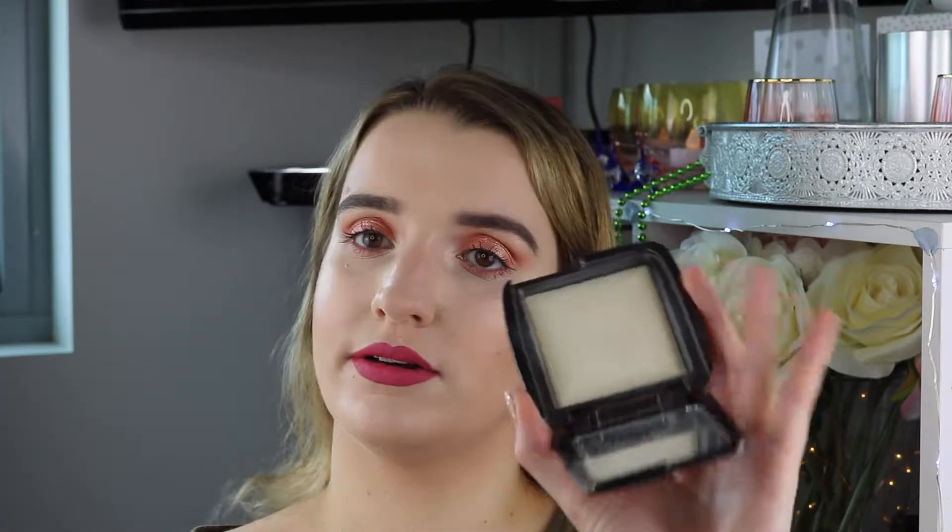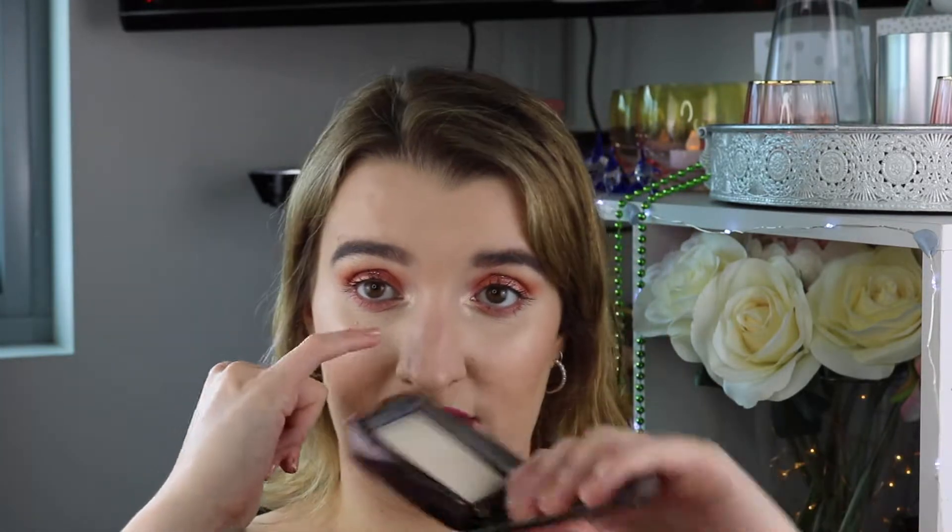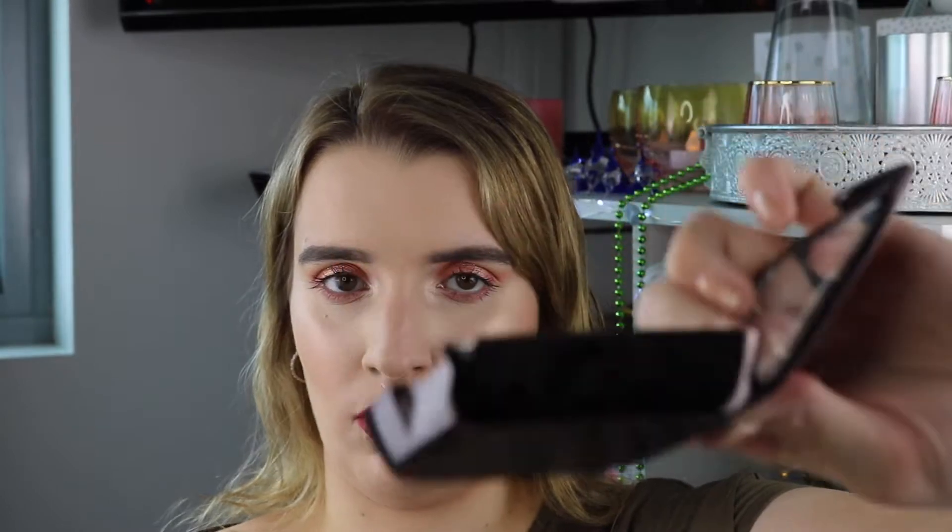Next thing is a powder — the Hourglass Ambient Lighting Powder. I love this as an all-over powder. I use it to set underneath my eyes and my whole face. It is amazing — like a seamless diffusal powder. It's lasted a long time.